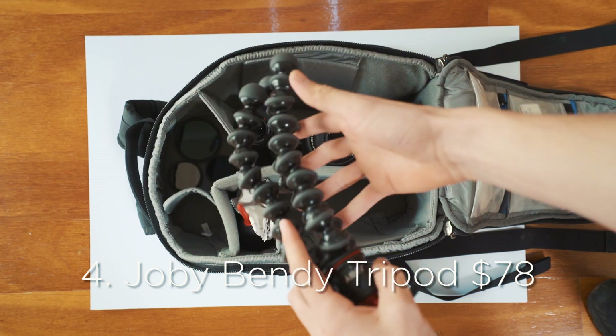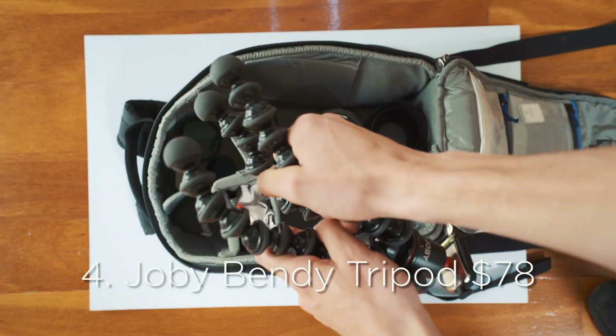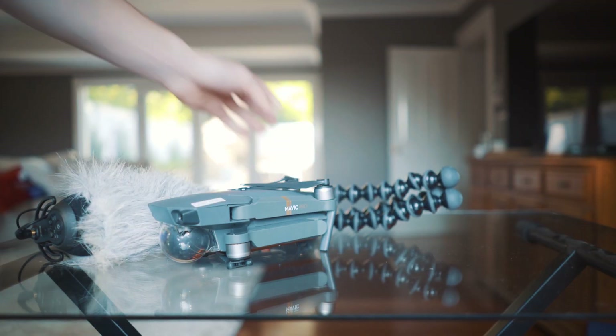The Joby Bendy Tripod. I like this tripod — it does the job — but I've had some instances where when you place it on the ground it's not very strong, and you really have to make sure it's sturdy before you set up the camera. You'd probably be better off just having a mini tripod.